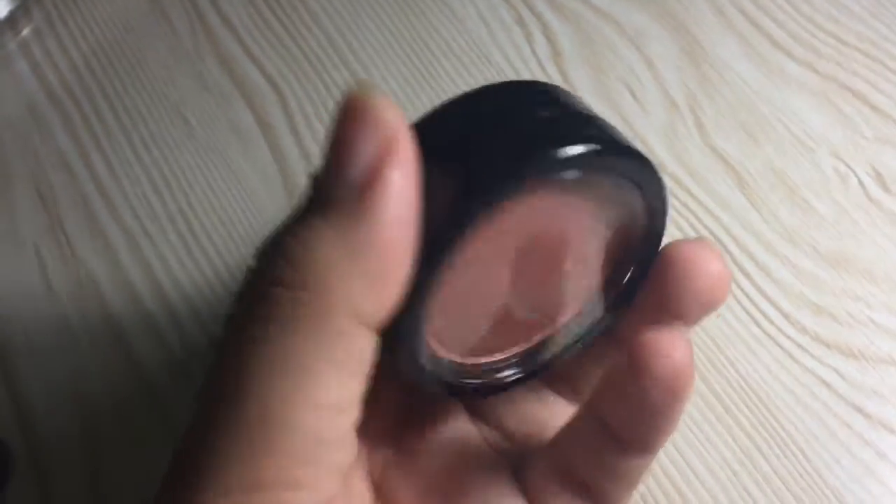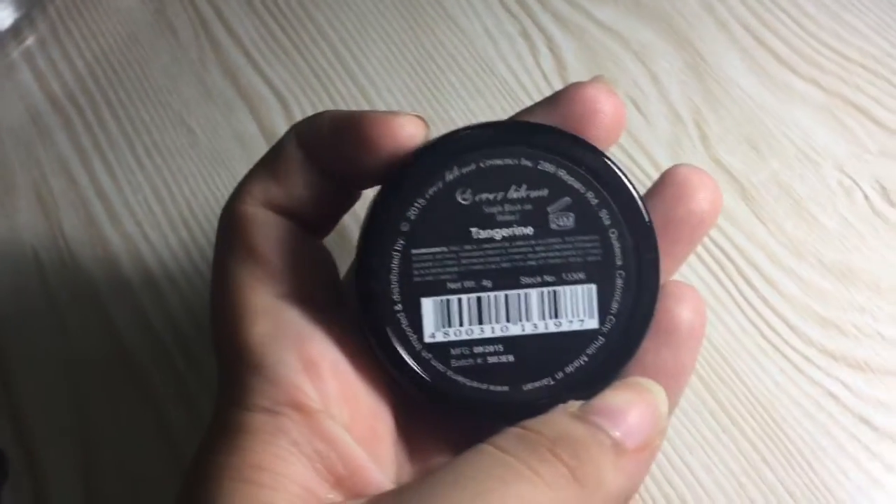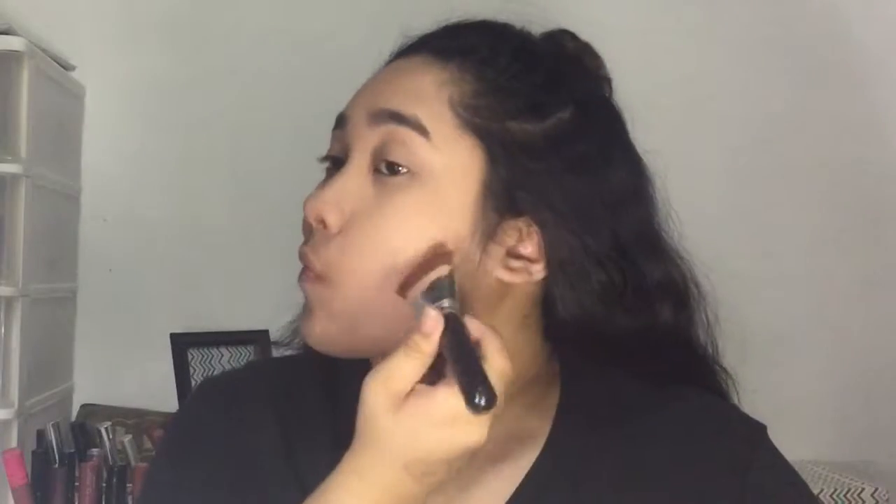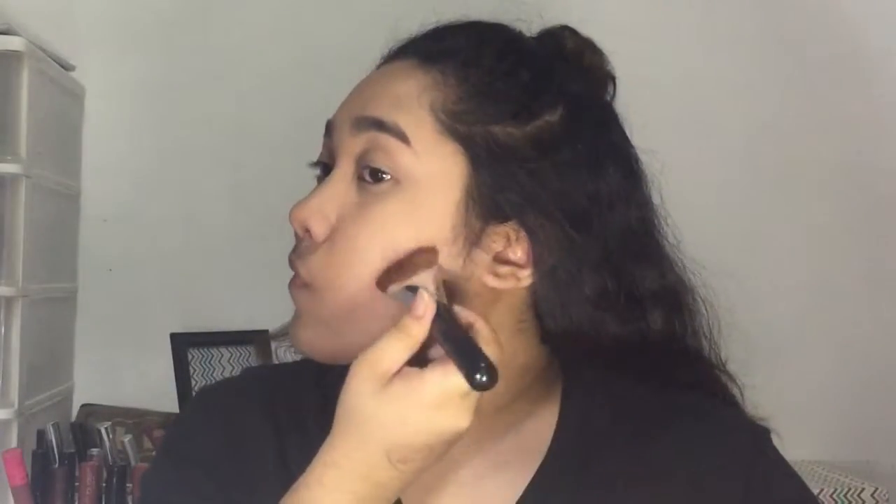For contour, I chose this blush in the shade Tangerine. It's kind of bronzy because it has a little shimmer. It worked really well — it's easy to blend and the pigmentation is okay. You guys know the drill with contour — don't forget the jaw. I just blended it all out and it worked out really well.